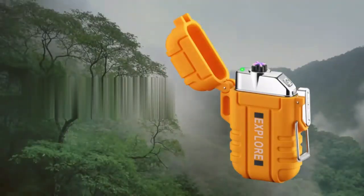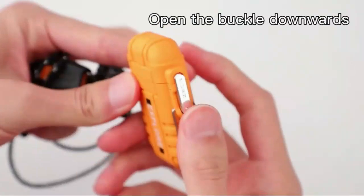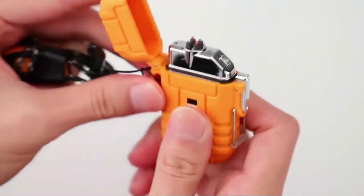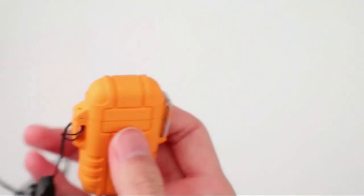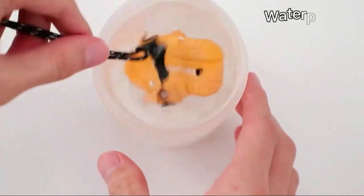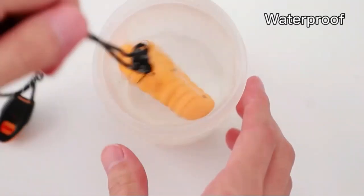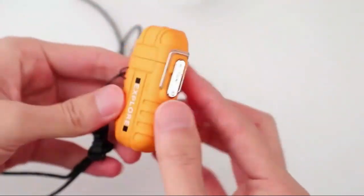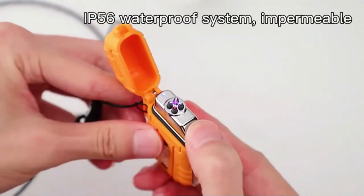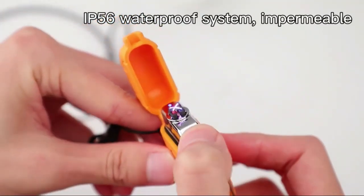The LC-Fun Electric Lighter is a game-changer with its USB-C rechargeable design, offering quick and efficient ignition. Sleek and windproof, it's perfect for outdoor adventures. Its durable construction ensures long-lasting use, while the compact size makes it easy to carry anywhere. Say goodbye to traditional lighters — LC-Fun is the modern, eco-friendly solution.